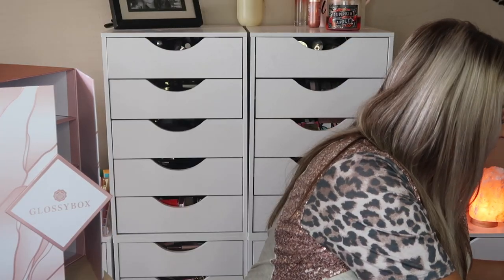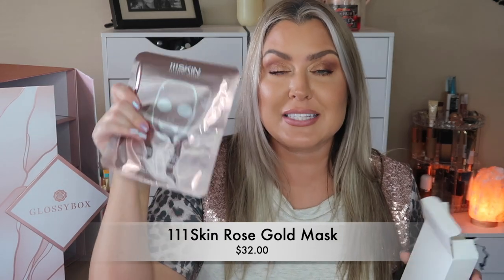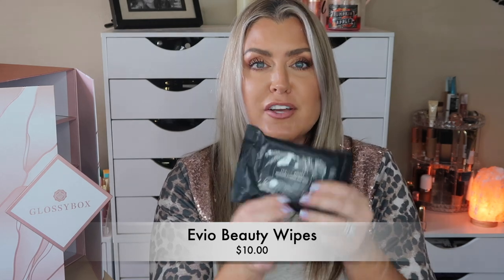Day 15: oh my god, I love getting these! These are the 111Skin Rose Gold Brightening Facial Treatment masks — insanely expensive, but always happy to get them in boxes like this. Day 16: no freaking way! This is a full pack of the Evio Skin and Arroyo refreshing wipes. I've got these in a subscription box and I really like them — I keep them in my purse actually. Full size!